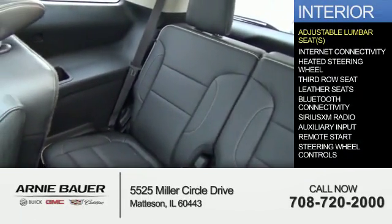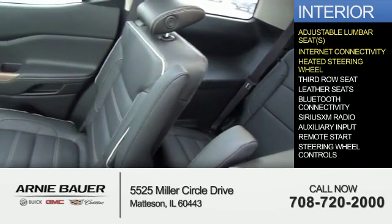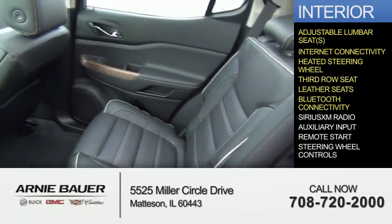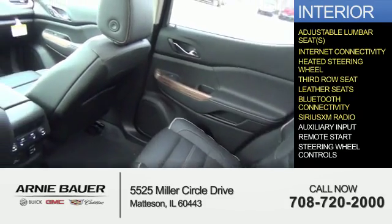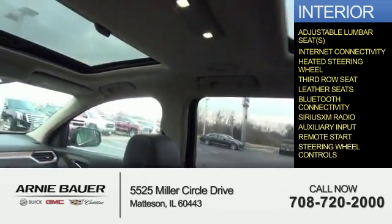Inside you'll find adjustable lumbar seats, internet connectivity, heated steering wheel, third-row seat, leather seats, Bluetooth connectivity, Sirius XM satellite radio, auxiliary input, remote start, and steering wheel controls.